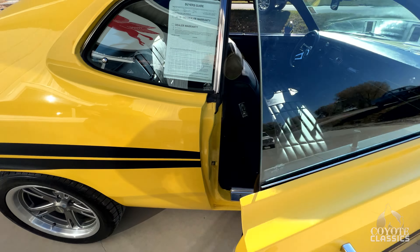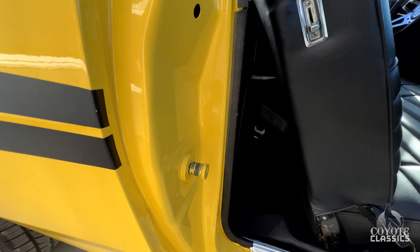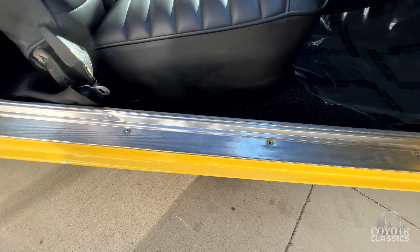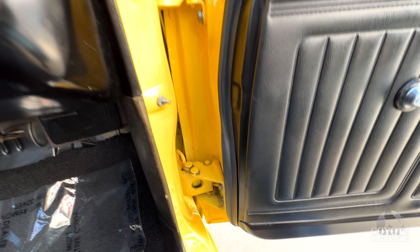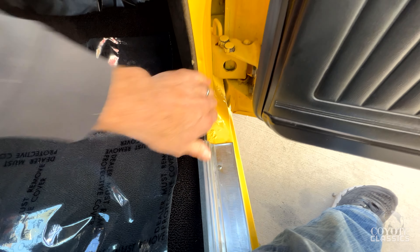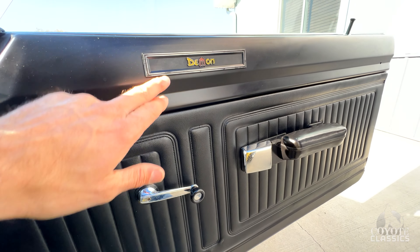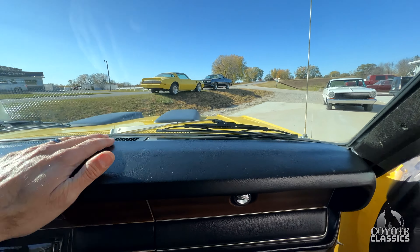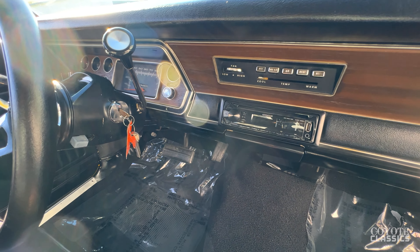Doors open and close great. They did a nice job when they did the door jambs as well — the paint in the door jambs looks great. It really helps when you start with a rust-free car, as far as the floors. Big difference. The corner of the door is awesome. They got in behind there and laid the paint up nicely. The door panels are great. Dash pad is awesome. Wood grain on the dash is nice. We got 35,497 — I'm guessing it's 135,000, but it's hard to say.